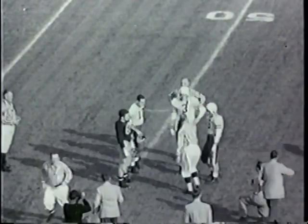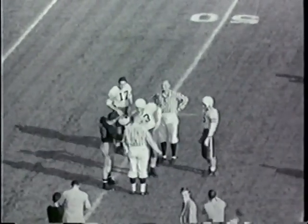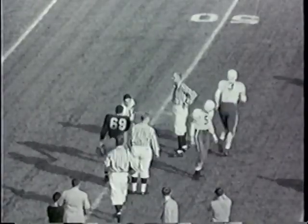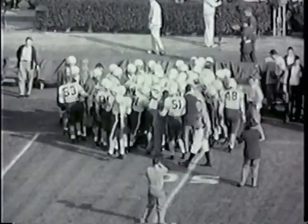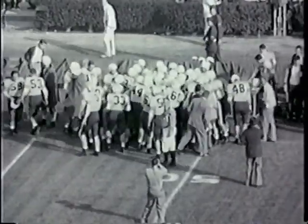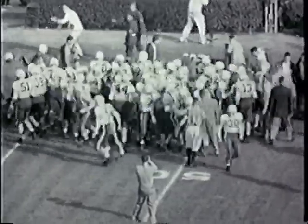The ball is being teed up now on the Sanford 40-yard line, and Hockinson will kick off for Sanford. We have Storm, Vick, Benigian, Garner, Bonetti, Pyle, and McCord in the forward wall for Sanford. It's going to be Bob Myers kicking off instead. Bob Myers will kick off instead of Hockinson.